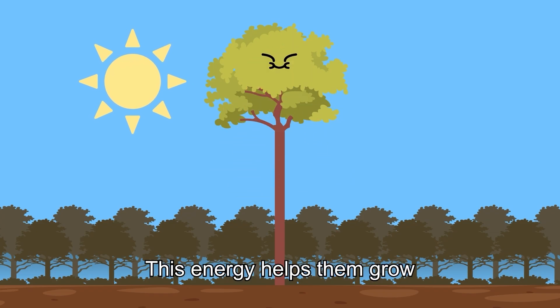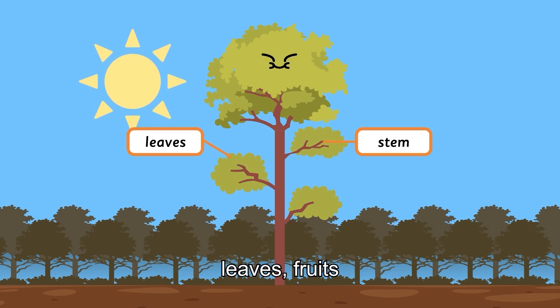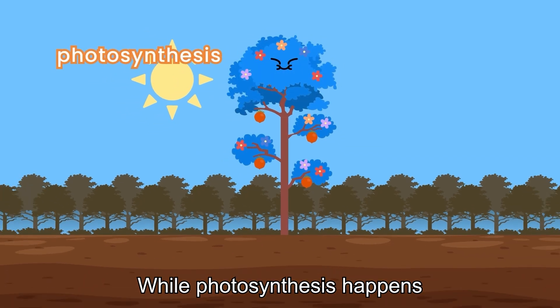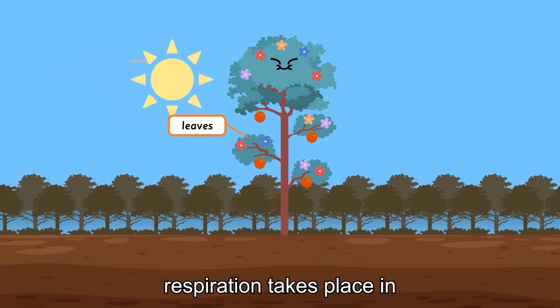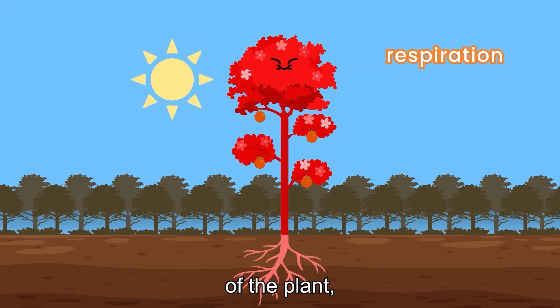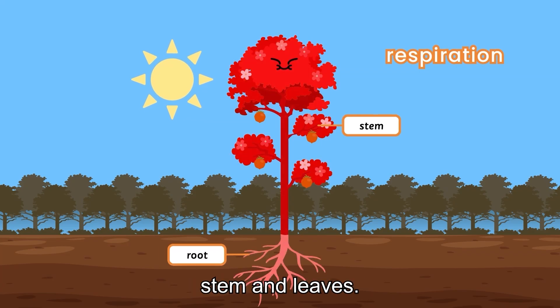The plant mixes the oxygen with the sugar they already have and produces energy. This energy helps them grow new body parts, like stems, leaves, fruits, and flowers. While photosynthesis happens only in the leaves, respiration takes place in all the different parts of the plant, like the root, stem, and leaves.